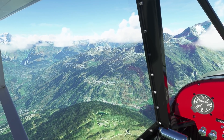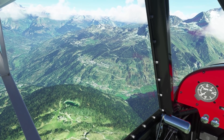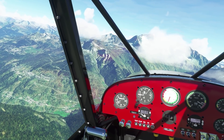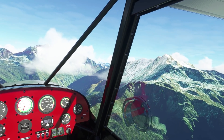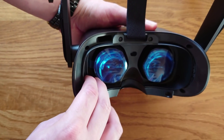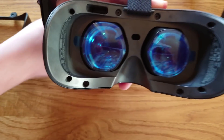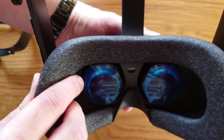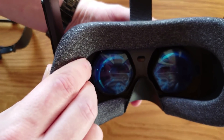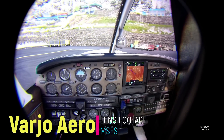The Reverb G2 has inside-out tracking — no base stations required — and it comes with controllers. They're not the best in the business, but they do the job well. On field of view: the G2 Version 2 with the new facial gasket and spacer removed actually has a very good FOV now — quite impressive. With a VR Cover thin facial interface it's even better. The Aero is a bit wider horizontally, but not as good vertically as the Reverb G2.